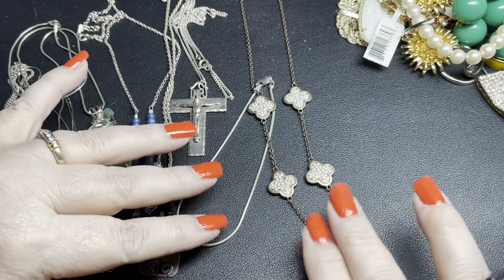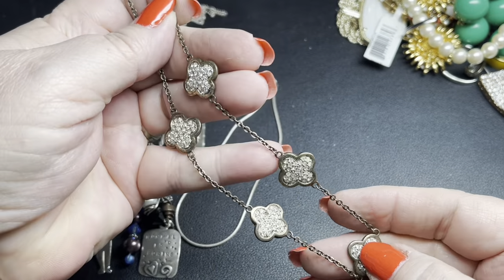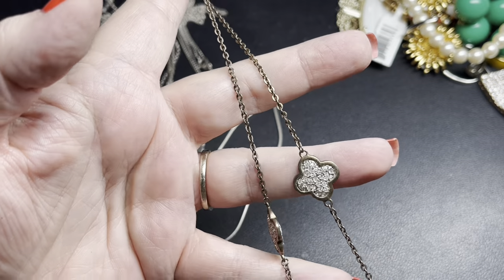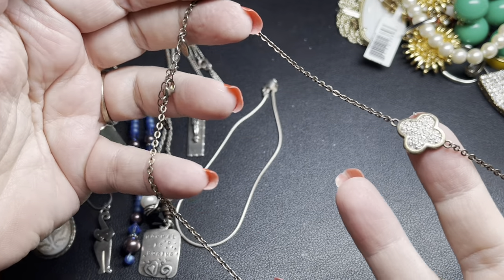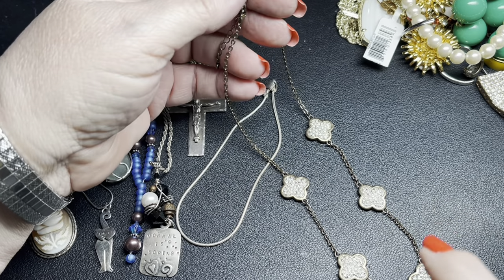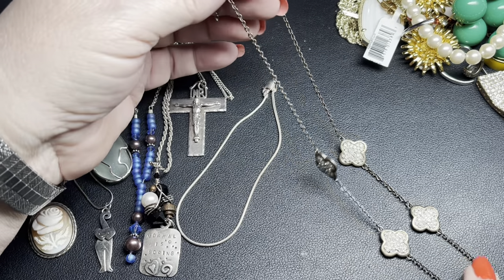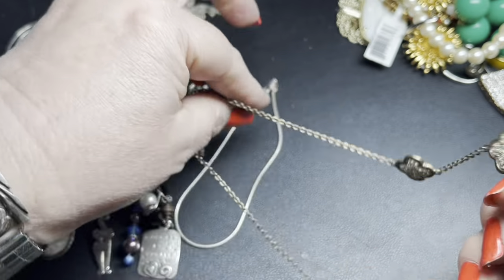We have a Lauren G Adams vermeil cubic zirconia necklace — 16-inch rollo chain with a two-inch extension and a lobster clasp. These go for about $100 to $200 new. However, there is one missing cubic zirconia on the back of one of the clover-shaped charms — you really don't notice it since it's on the back. Because of the missing stone I'm going to do $12 on that.